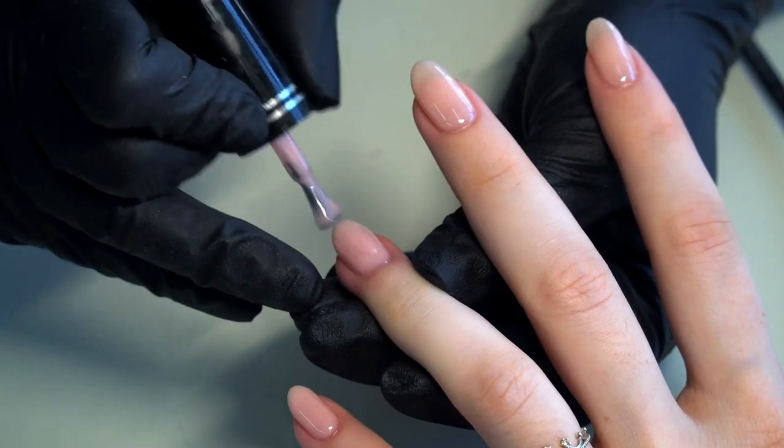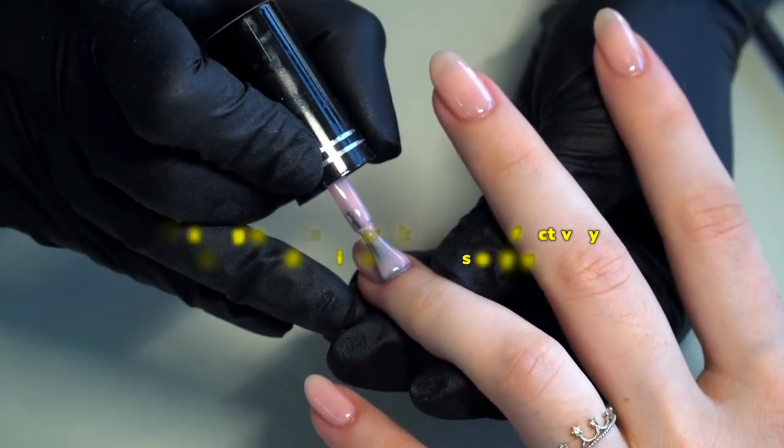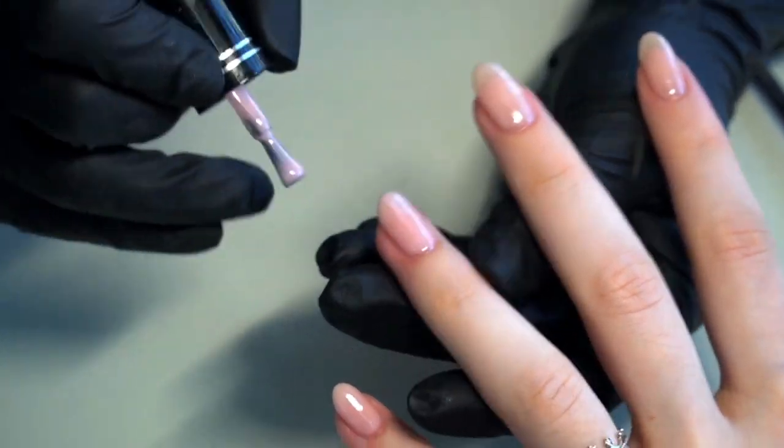When you apply this serum regularly to clean, dry nails, these ingredients may work together effectively to penetrate deep into the layers of your nails. They may strengthen weak or brittle nails while promoting new growth for healthier looking hands.